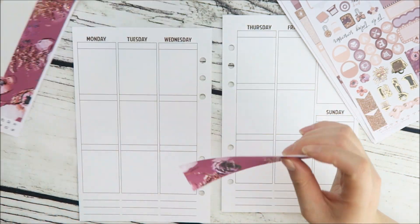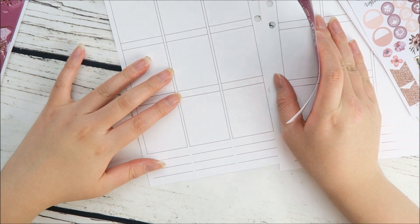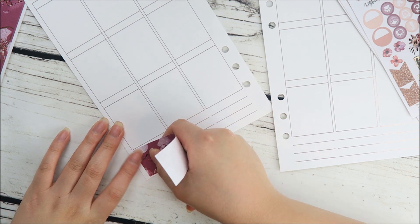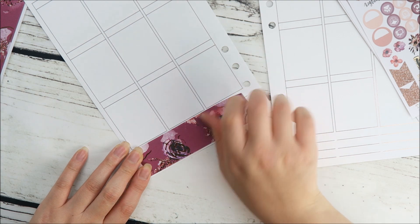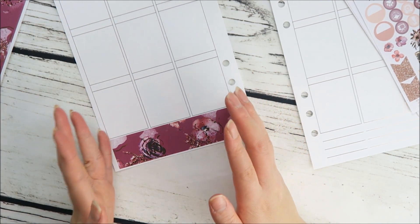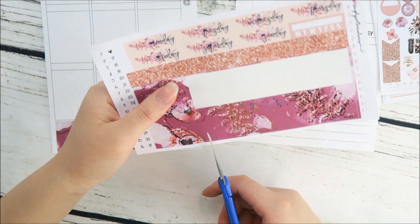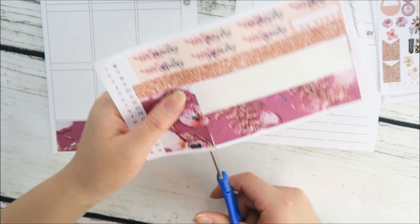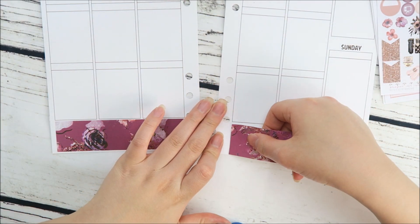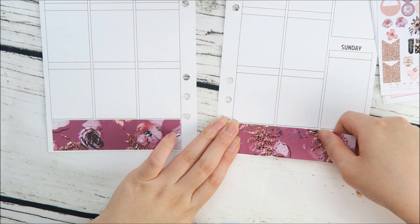First, let's lay down my bottom washi. I really like the Glam Planner inserts because there's nice enough room at the bottom to put down your bottom washi. The spacing for the shortest sticker is the same on both sides, so all you need to do is take your scissors and cut all the way to where it ends — and you'll have a perfectly sized sticker to put on the other side. I really like that about these inserts.